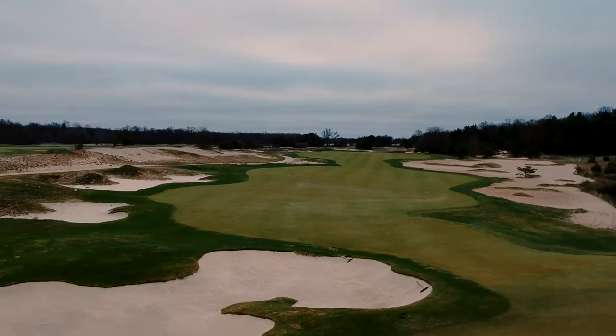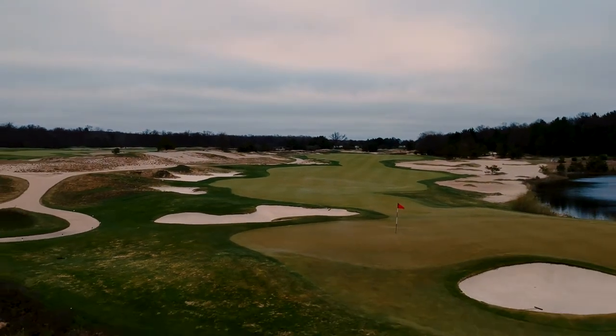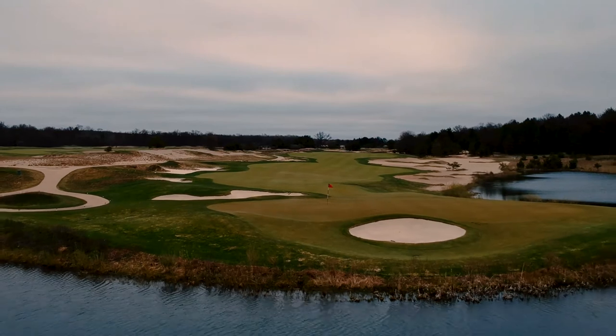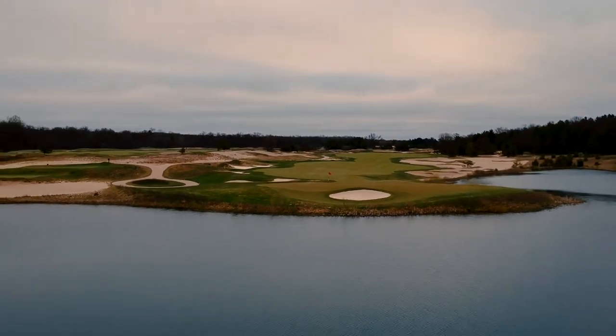This is Eagle's Chance, a par five heading right at the clubhouse. The last four holes here are nice scoring chances if you've got a match going. This is a little peninsula green that sticks out into the lake.